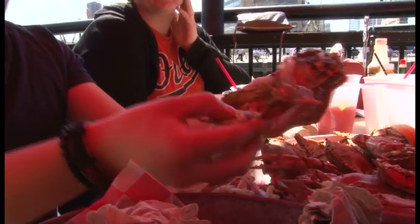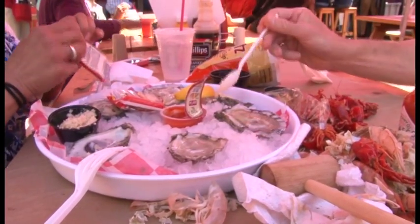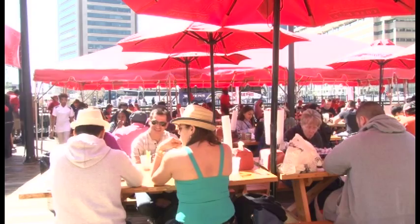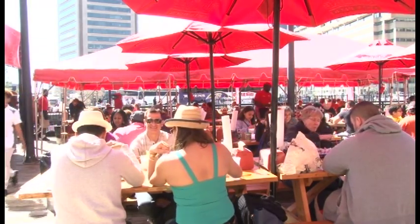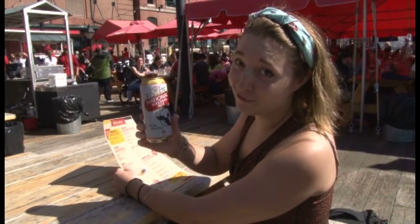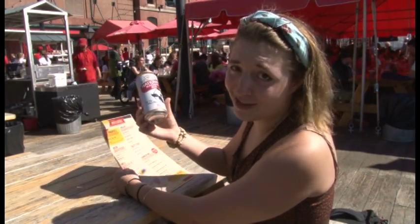Hard shells, soft shells, crab cakes, crab claws, oysters, shrimp — the waterfront has turned into Crustacean Nation. And when the weather's this un-bo-lievable, how could anyone be crabby?